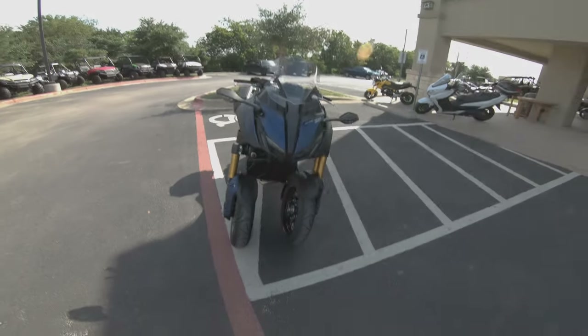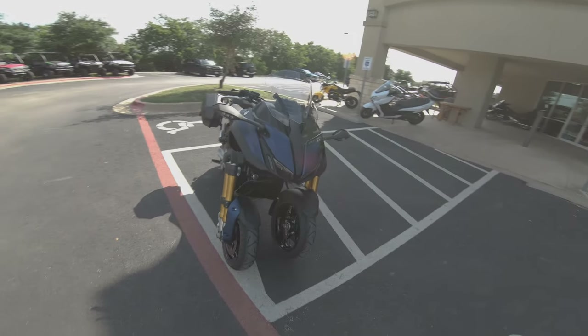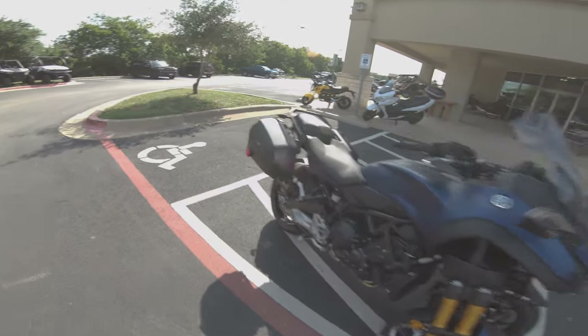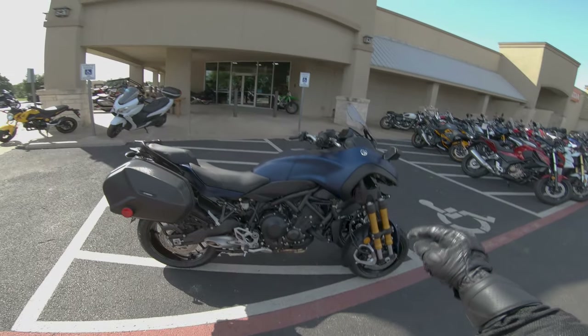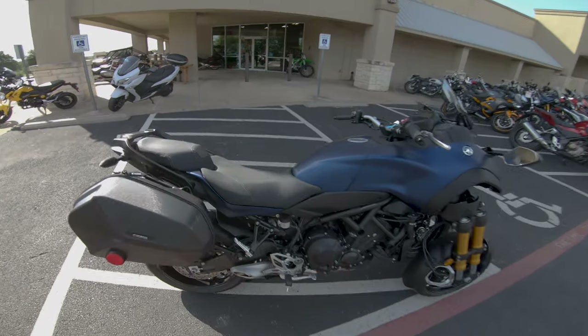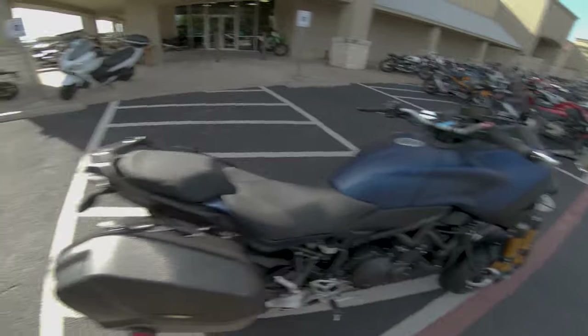Today we are on the insane 2019 Yamaha Niken GT. I've got one thing to say — this is the exact bike that MotoNoCity just took out. MotoNoCity, if you're watching this, can we just be best friends? Pretty please with the cherry on top?